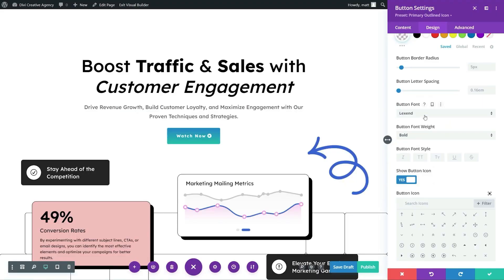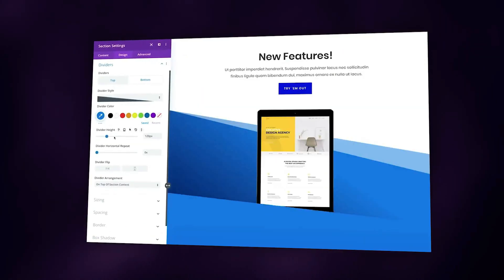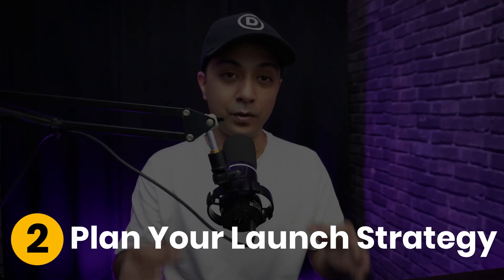Now let's break down the redesign process into actionable steps. Step one: choose the right tech stack. Start by selecting the right technology. WordPress is an excellent foundation, especially paired with Divi — a theme and page builder that offers unrivaled flexibility and ease of use.